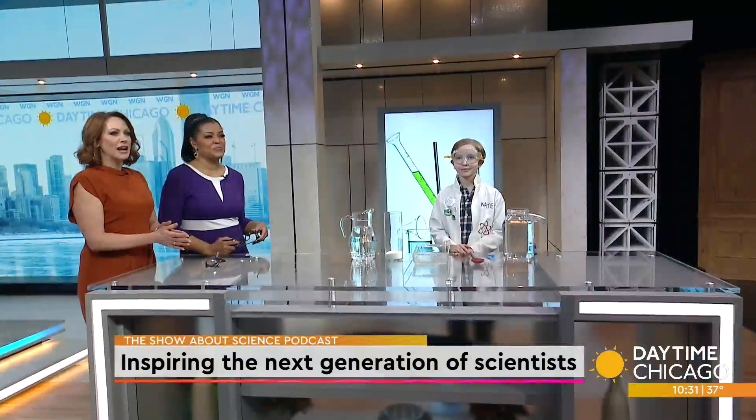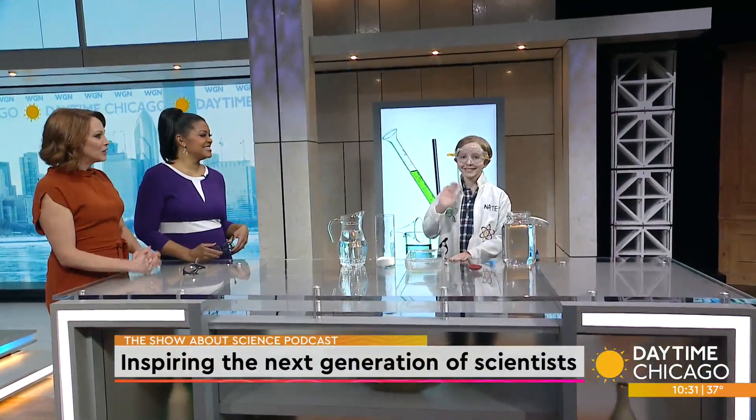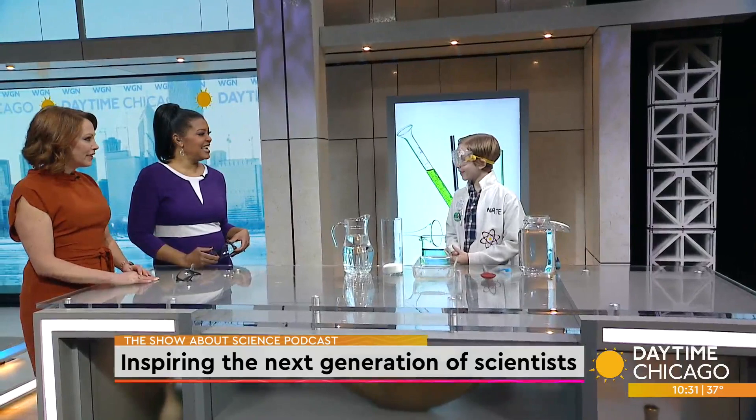Nate Butkus started the show about Science Project when he was just about five years old. He now has over 90 episodes under his belt as well as two spin-off podcasts. Nate joins us now to do a couple of experiments here in Studio One and talk about all the success he's had. Thank you for being here. It's a pleasure.